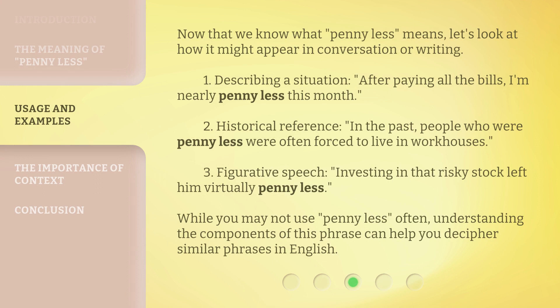Now that we know what "penny less" means, let's look at how it might appear in conversation or writing. One — describing a situation: "After paying all the bills, I'm nearly penny less this month." Two — historical reference: "In the past, people who were penny less were often forced to live in workhouses." Three — figurative speech: "Investing in that risky stock left him virtually penny less." While you may not use "penny less" often, understanding the components of this phrase can help you decipher similar phrases in English.